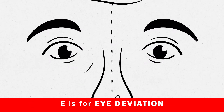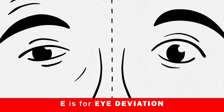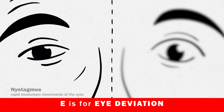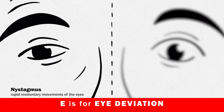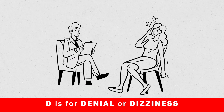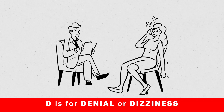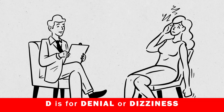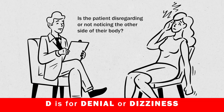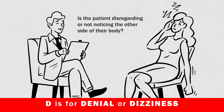E is for eye deviation or vision changes — is the eye gaze deviating to the left or right, or are the eyes not moving together? Is their vision blurred? Look for nystagmus, which is rapid involuntary movements of the eyes, and check for identification of objects. D is for denial or dizziness — does the patient have disregard for one side of the body or unrelieved dizziness? Watch for neglect of a body part, and ask about sudden dizziness or how and when it started.